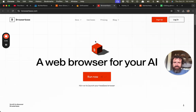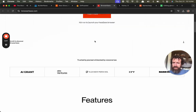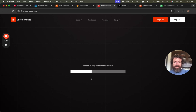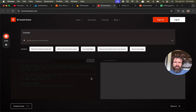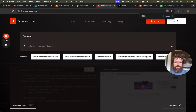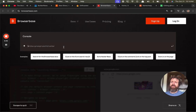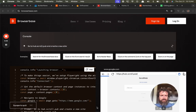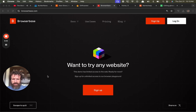A web browser for your AI — interesting. Browserbase.com. Run now. You're building a headless browser. Write a prompt and hit enter. Let's increase the screen. Go to hub.scroll.pub and create a new site. Want to try any website? This demo is limited to access on the web. Ready for more? I'm intrigued.